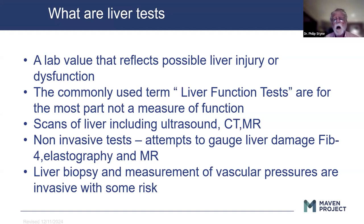There are also some non-invasive tests that help gauge damage to the liver. One is a lab test-based calculation called Fib4. One is elastography, an ultrasound-based test using a special probe. MR can also be used to measure stiffness, which equates to fibrosis. Liver biopsy and vascular pressures are invasive and have some risk, though fairly minimal. We try, when possible, to avoid doing biopsies.